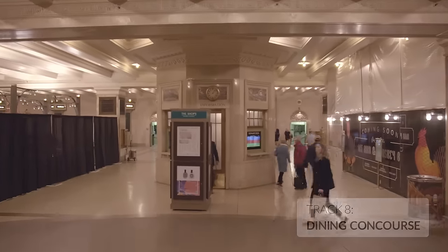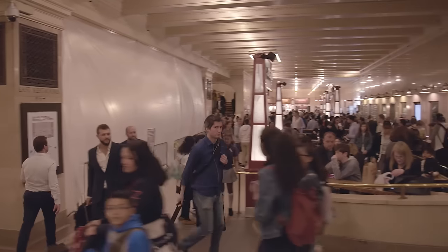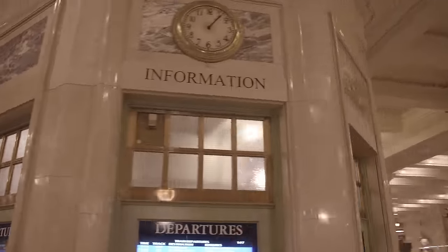Half the people wandering around here — chances are they're not coming from or going to trains. They're coming to eat. Every inch of the terminal has been monetized to help pay for $350 million and climbing of restoration work. This is the lower information booth, the one connected to the upper information booth by that spiral staircase.